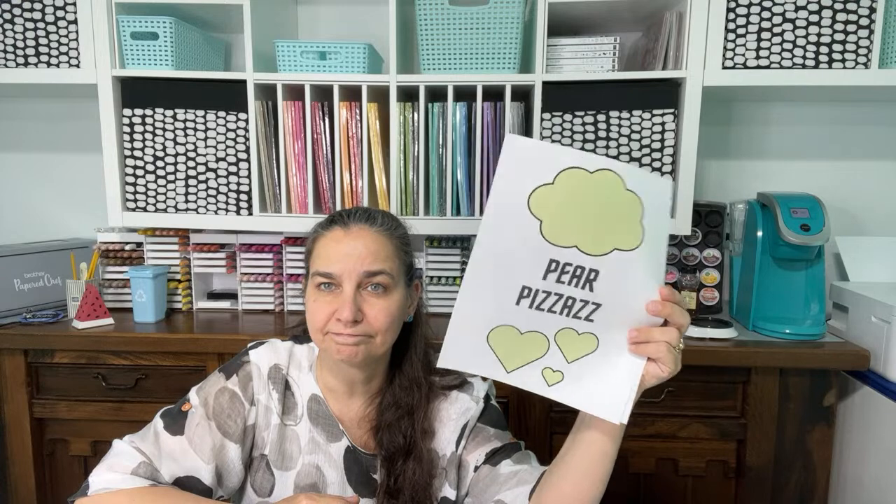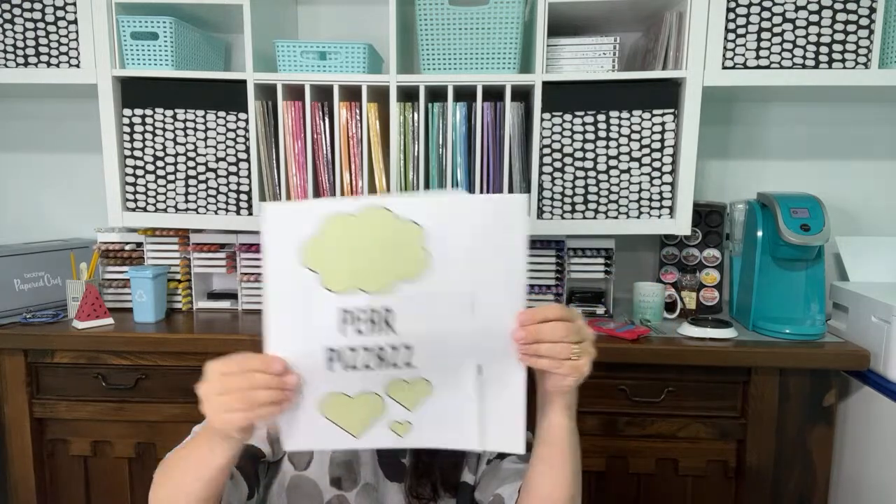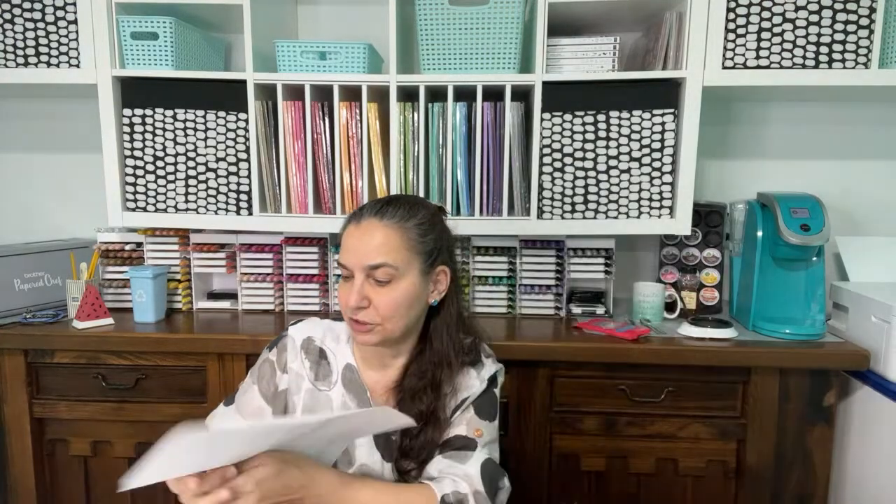Pear Pizzazz — well, I hardly ever used it, it wasn't really in many of the products I work with, so it's okay that it's going.